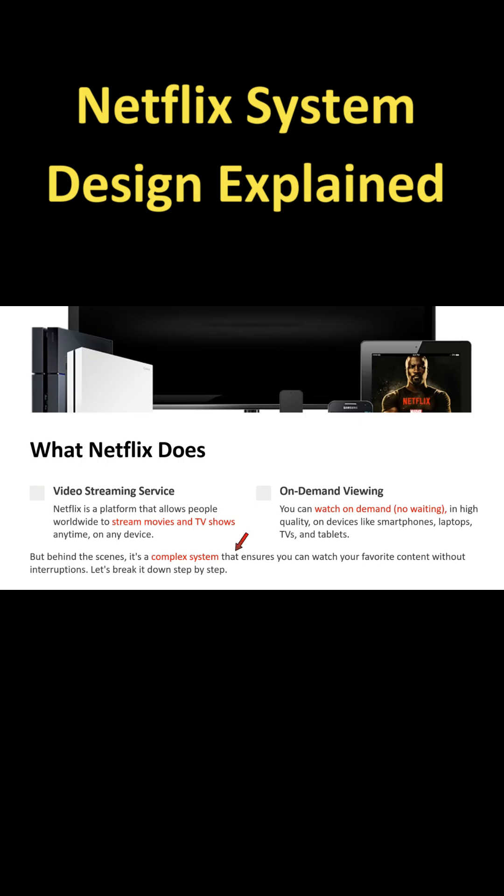But behind the scenes, Netflix is a complex system that ensures you can watch your favorite content without any interruption. Next we will see what are the different components in Netflix and how it works.